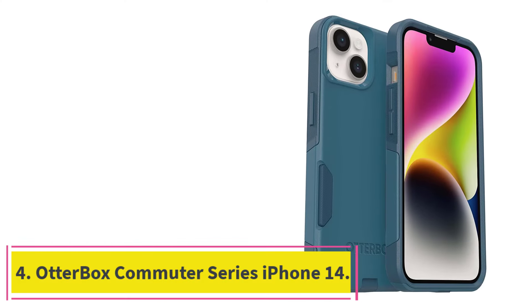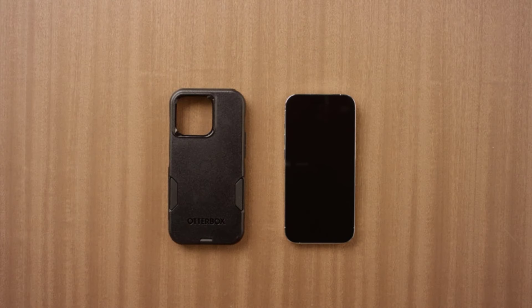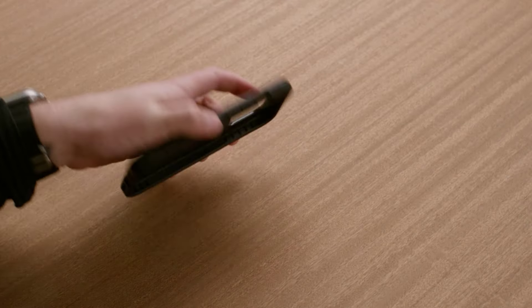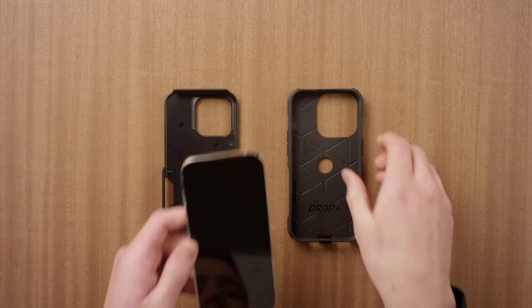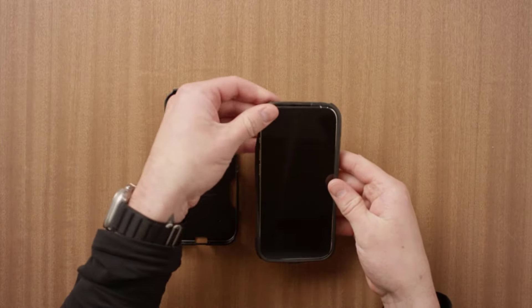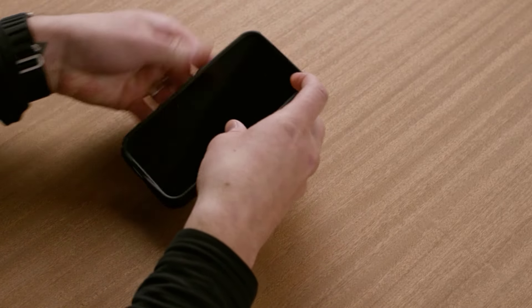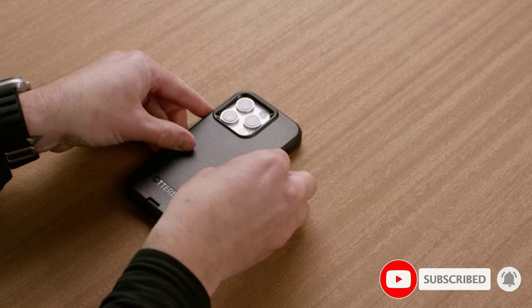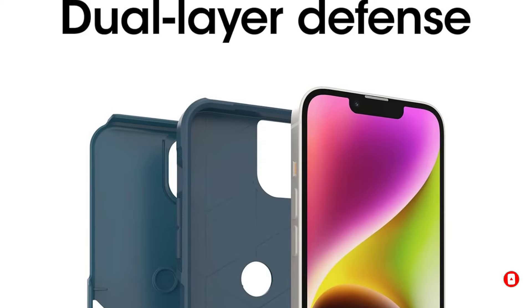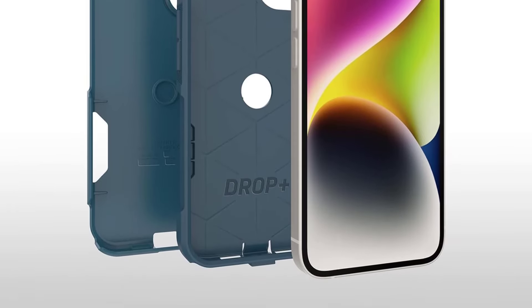At number 4: OtterBox Commuter Series iPhone 14. Its rugged protection and stylish design make the OtterBox iPhone 14 Commuter Series case a top-tier choice. This model stands out due to its durability, functional accessibility, and comfortable grip. It is easy to hold and use your iPhone without discomfort, striking a good balance between grip and comfort. The charging port cover kept dirt and hair out, which was helpful with frequent pocket visits. The tactile response of the buttons remained responsive and enjoyable. The raised edges around the camera and screen offer additional protection against scratches and damage.